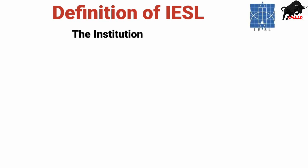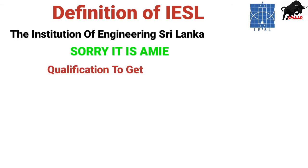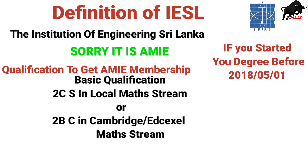IESL stands for the Institution of Engineers Sri Lanka. To get the AMIE membership, you need to have 2Cs in local A/L Maths stream in one sitting, or 2Bs and a C in Cambridge or Edexcel Maths stream in one sitting, as a basic qualification — if you started your engineering degree before May 1st, 2018.